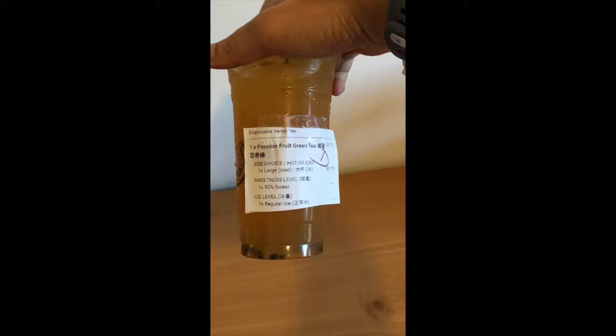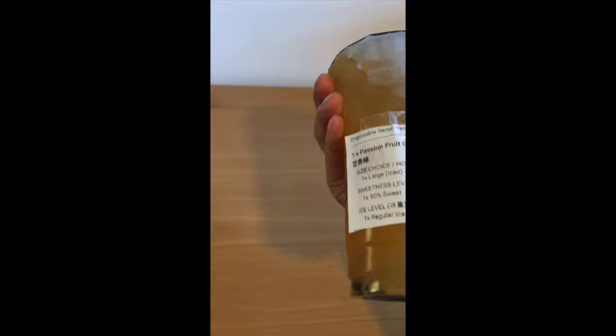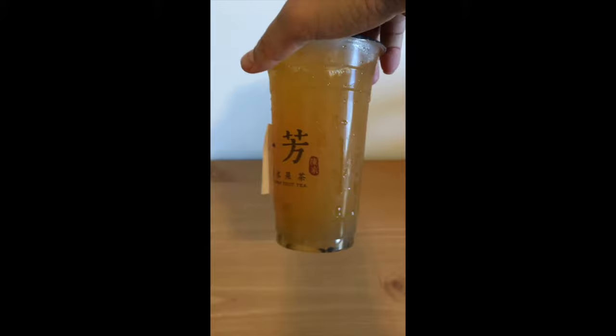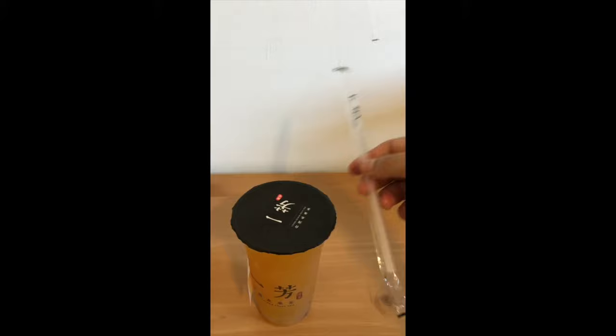You can have less ice if you want, so it's pretty cool — you get to customize it. The color of the drink is orangey. Got some chia seeds on the bottom. Here's the straw — even got the characters on the straw too, so that's pretty cool.